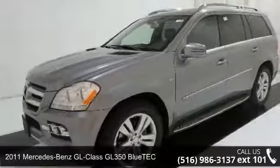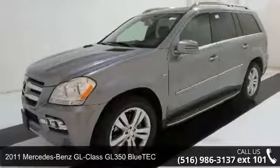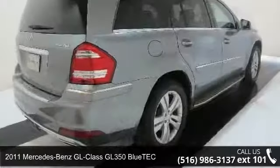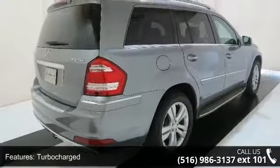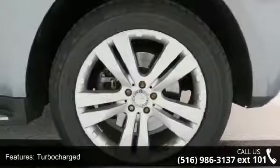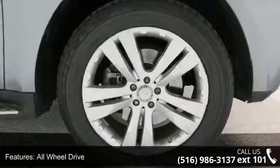Imagine yourself in this 2011 Mercedes-Benz GL-Class. If you are looking for a first-class ride, you have found it. This vehicle comes with a reliable six-cylinder engine connected to a smooth shifting automatic transmission.